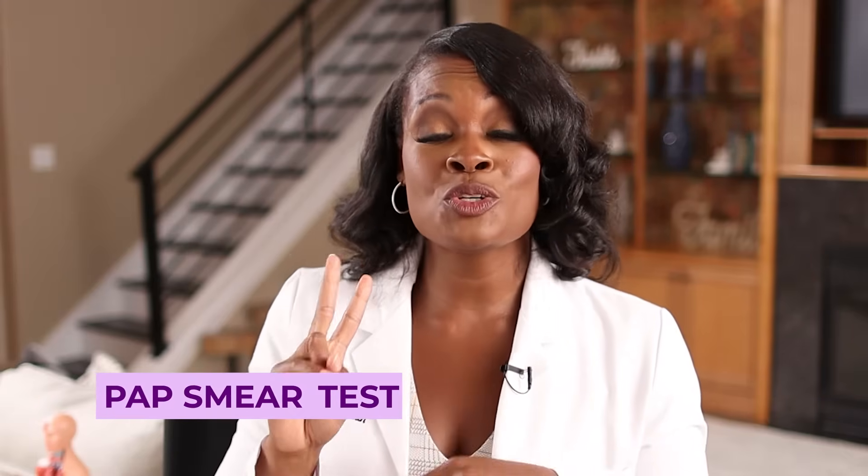Pap smears give you two important pieces of information. First, the health, quality, and function of the cervical cells. Second, the pap smear test will let you know if you're infected with HPV. Now, this infection is not something that you can easily track — it's very hard to say when you got this infection or who you got it from.